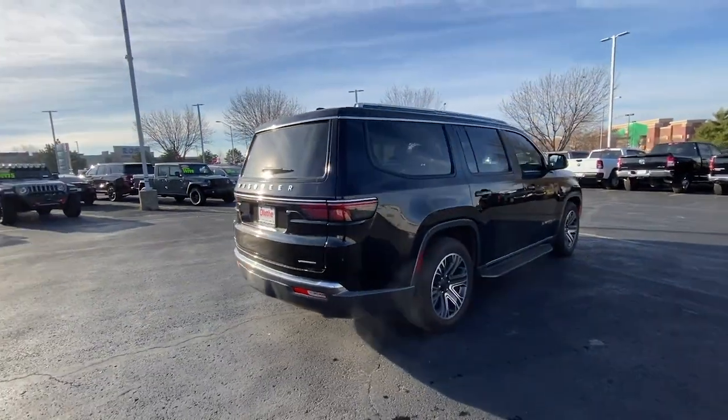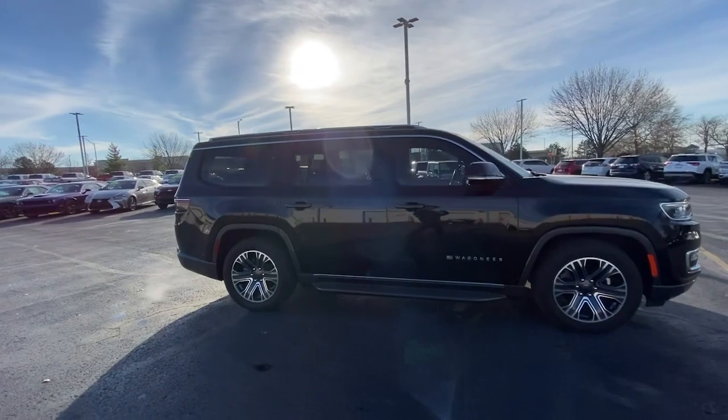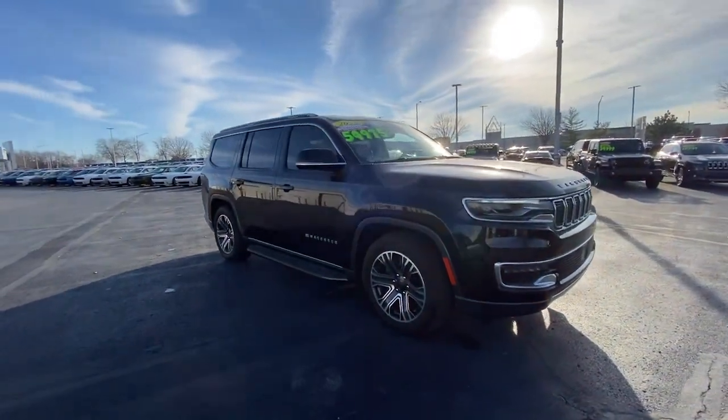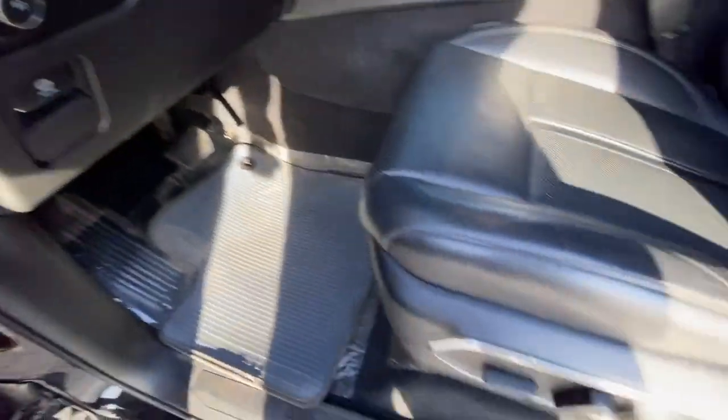Enjoy a view of this impressively capable Jeep Wagoneer — the family-oriented adventure vehicle that blends the best of off-road ruggedness with modern design, advanced safety features, and luxurious passenger amenities.